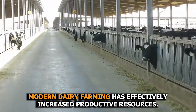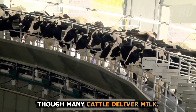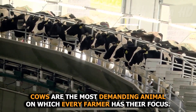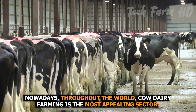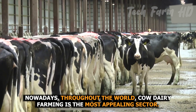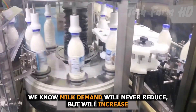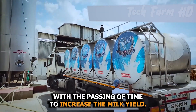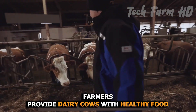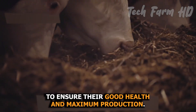Modern dairy farming has effectively increased productive resources. Though many cattle deliver milk, cows are the most demanding animal on which every farmer has their focus. Nowadays, throughout the world, cow dairy farming is the most appealing sector. We know milk demand will never reduce but will increase with the passing of time. To increase the milk yield, farmers provide dairy cows with healthy food to ensure their good health and maximum production.